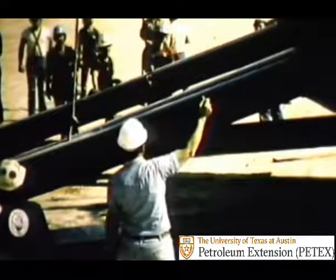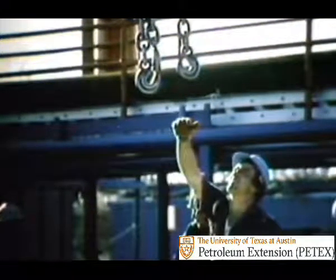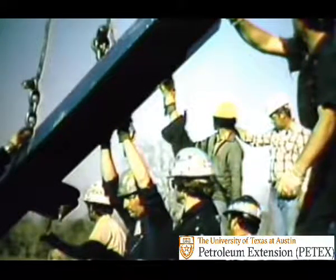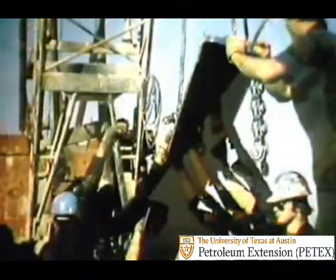Your tool pusher and drilling supervisor are in charge. They have years of experience and training to back up what they tell you, so listen to them. And if you don't understand exactly what you're supposed to do, ask somebody — preferably your driller — and he'll explain. Often it's extremely noisy and hard to hear, with all that heavy iron clunking and the engines roaring.